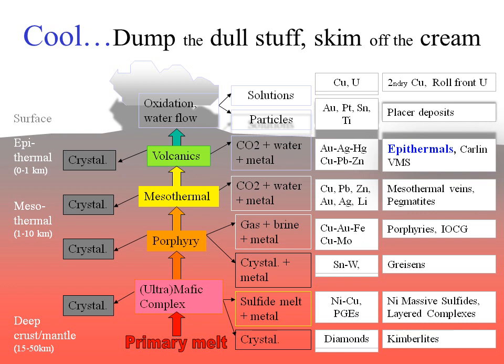Let's start where we always do in this series, showing how epithermals fit into the overall scheme of things. You'll remember that nature concentrates the metals by a process of partially melting crustal rocks at depth, letting the melt rise through the crust and cool, dumping the valueless minerals such as feldspars on the way and concentrating the useful metals in the remaining magma or hydrothermal fluid — cool, dump the dull stuff and skim off the useful metals. The word epithermal comes from the Greek words for 'nearby heat.'